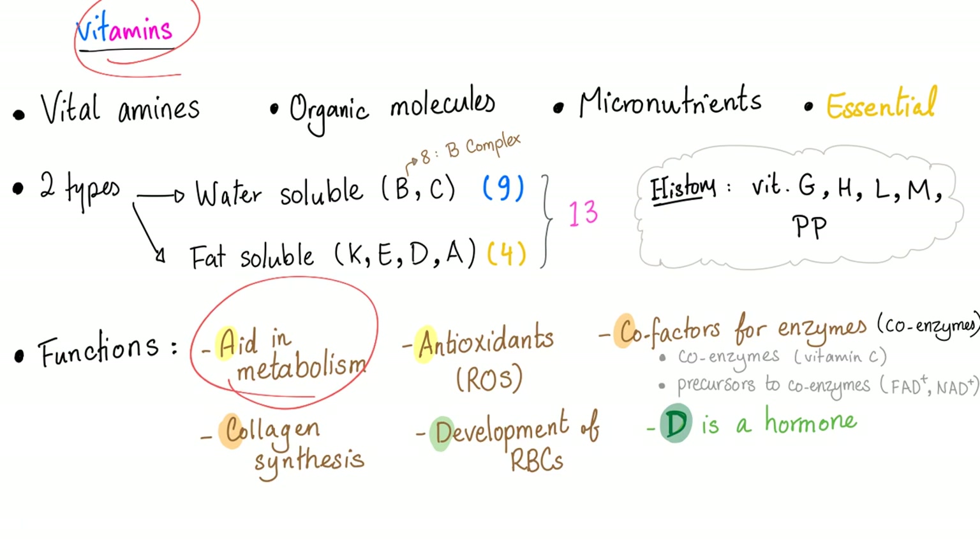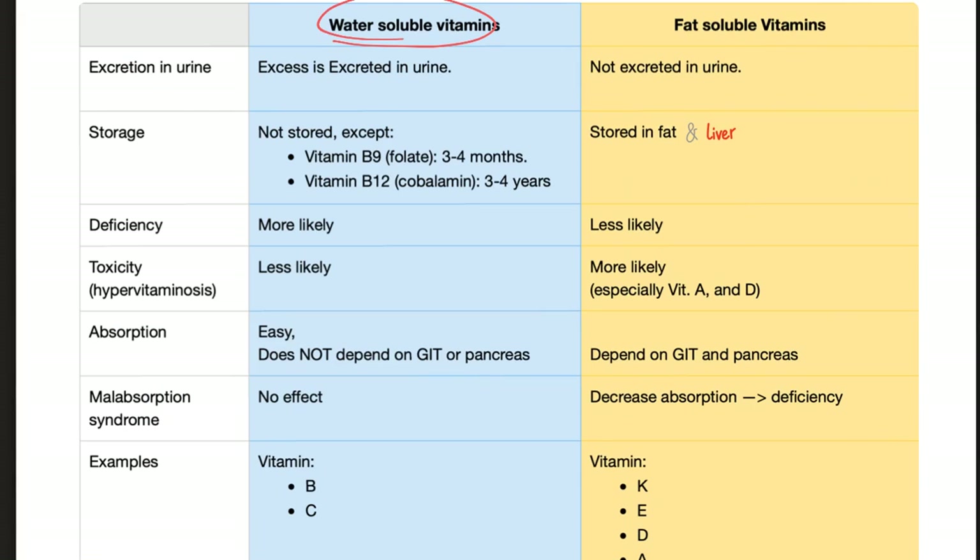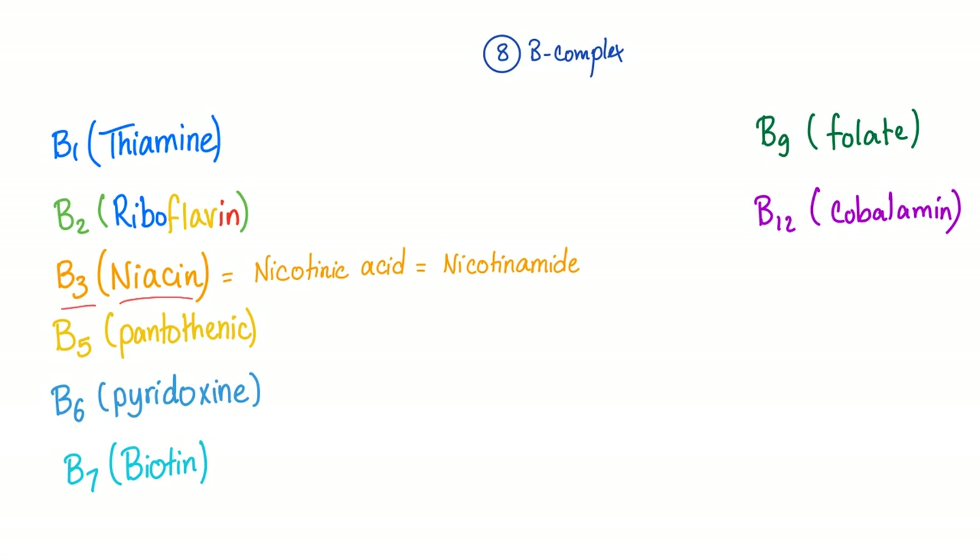You know that vitamins aid in metabolism and they are cofactors. Vitamin B3, or niacin, is water-soluble. Therefore, deficiency is more likely, and pellagra is more likely than vitamin B3 toxicity. B3 is the same as niacin, the same as nicotinic acid or nicotinamide.